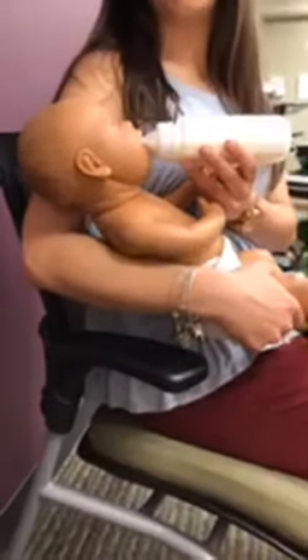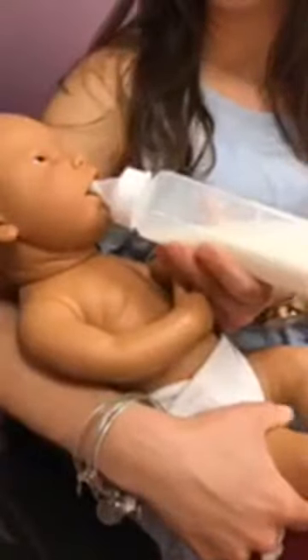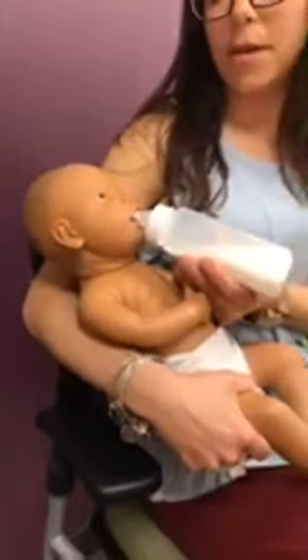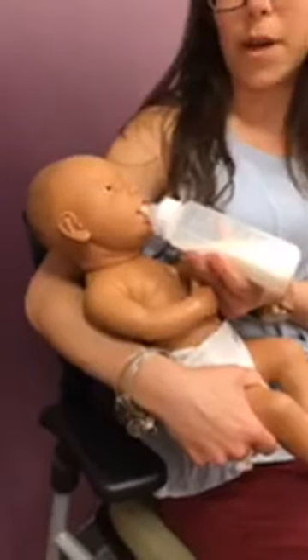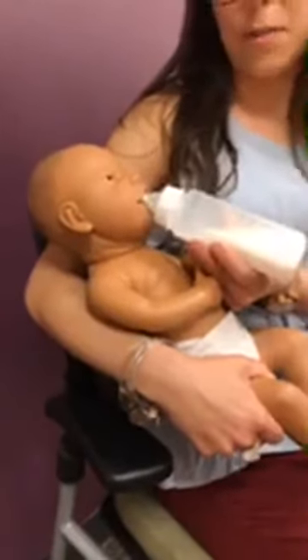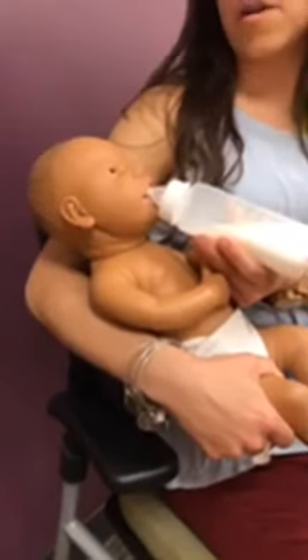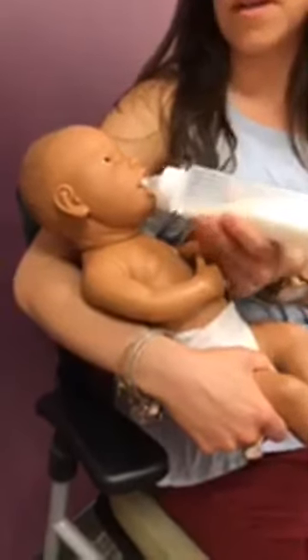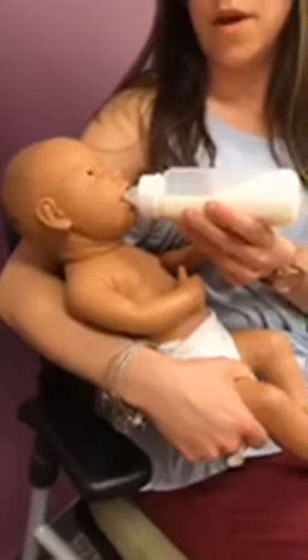Oftentimes you'll see a baby drinking and then they pause — they're ready for a break. When you see that, you can just drop the bottle down, but the nipple stays in the baby's mouth so that the baby doesn't get frustrated and feel like the bottle is gone and get upset. You can keep the nipple in their mouth and just lower the bottle. Frequently then you'll see the baby, once they're ready to eat, start sucking again. It's okay for them to start sucking with the milk still down — you'll see them take a couple of sucks and then you just lift the bottle back up.